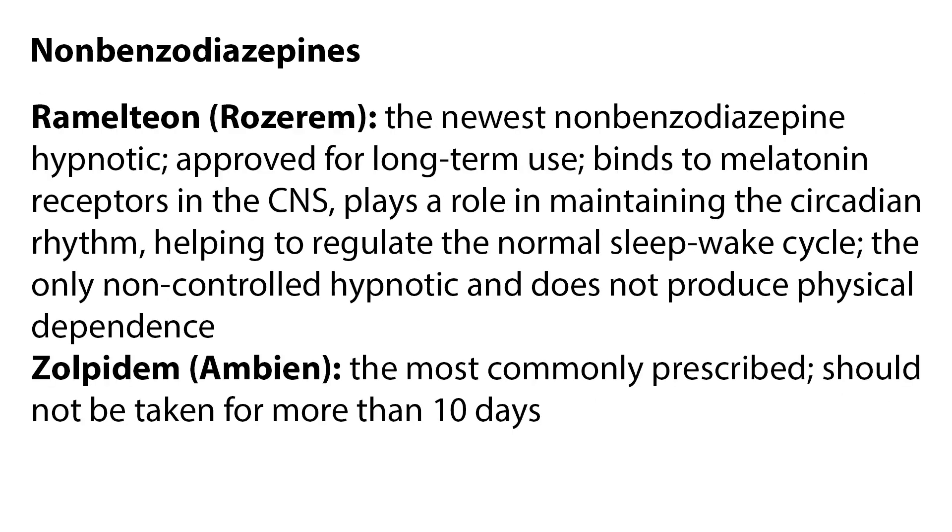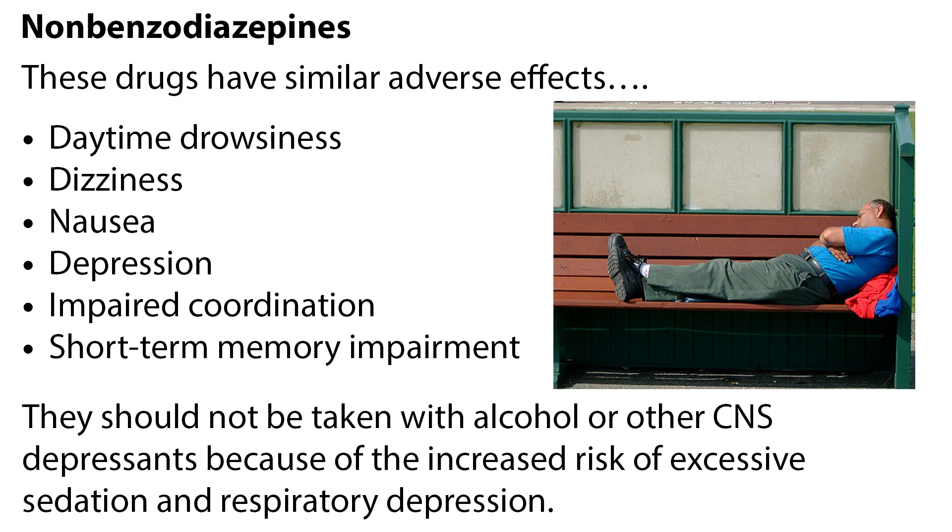Rozerem is the newest non-benzodiazepine hypnotic and is approved for long-term use. It binds to melatonin receptors in the CNS and is thought to play a role in maintaining the circadian rhythm, helping to regulate the normal sleep-wake cycle. It is the only non-controlled hypnotic and does not produce physical dependence. Ambien is the most commonly prescribed non-benzodiazepine hypnotic, and it should not be taken for more than 10 days. These drugs have similar adverse effects, including daytime drowsiness, dizziness, nausea, depression, impaired coordination, and short-term memory impairment. They should not be taken with alcohol or other CNS depressants because of the increased risk of excessive sedation and respiratory depression.